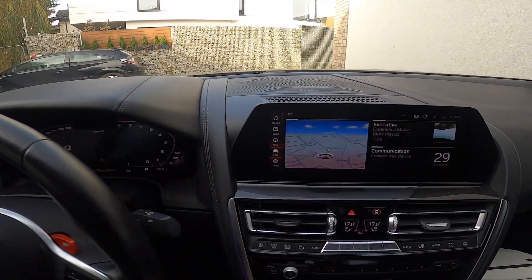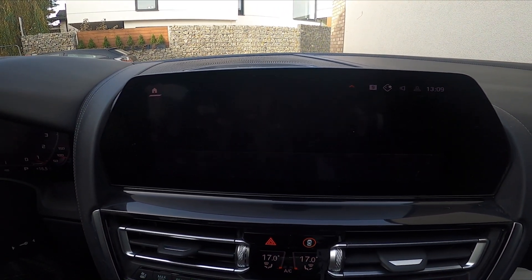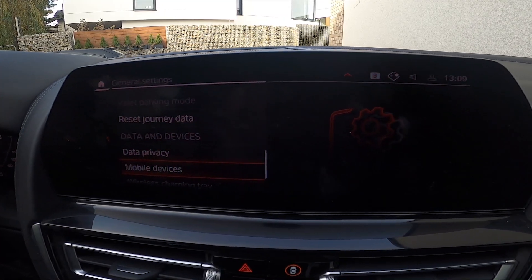Let's take a look at the screen display and go to Car. Enter Settings, General Settings, and go to Mobile Devices.